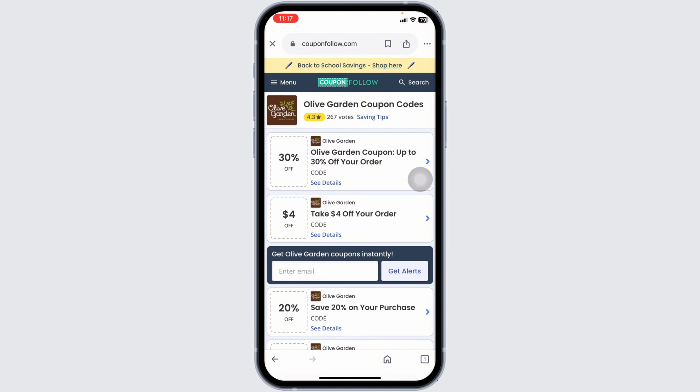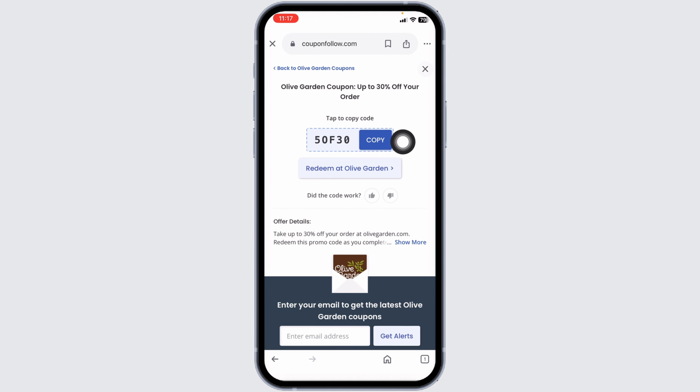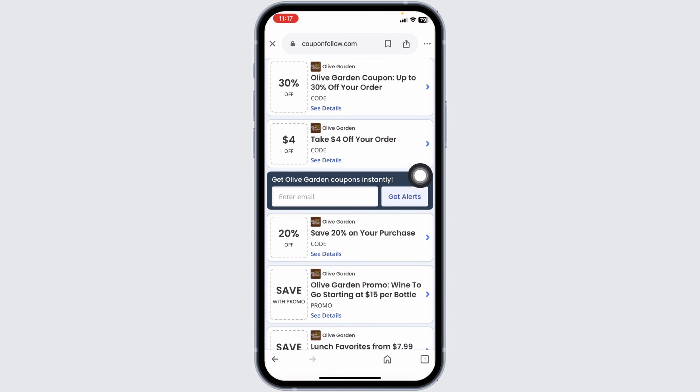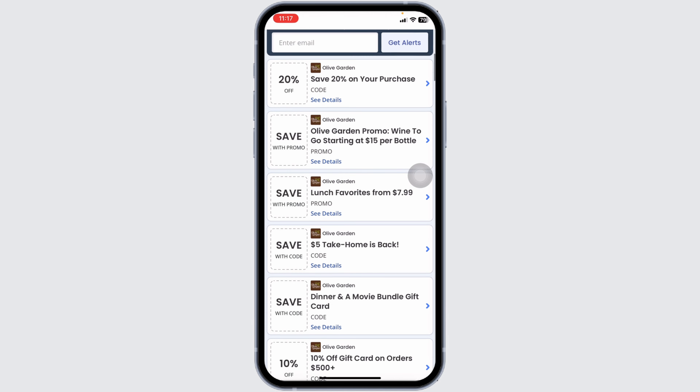Click on any offer that you want to grab and you're going to get the code for it. Make sure to check the expiration date of the code to see whether it is valid or not. If it is valid, copy the code, then head to the Olive Garden website and use it.